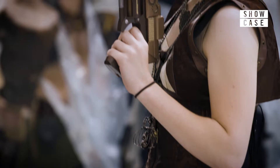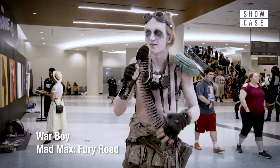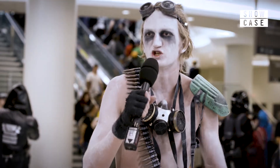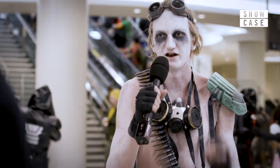Probably the corset was the most expensive. The gun was probably the most work — finding a good-looking gun that you can make into a prop, that doesn't look too much like a water gun or cartoony. That was the hardest to find the right piece.